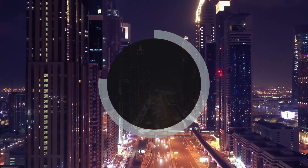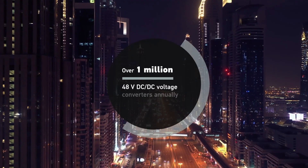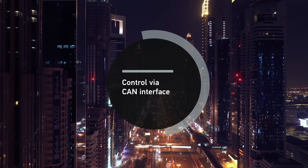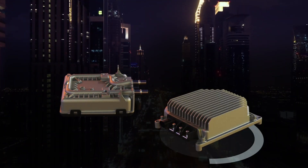In 2017, Hela was one of the first suppliers in this area. With over 1,048V DC-DC voltage converters produced annually, Hela is now one of the world's leading suppliers in this field.